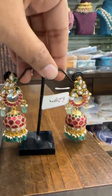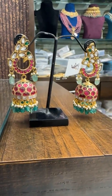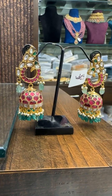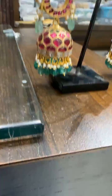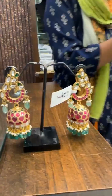Then we got this design — price is ₹4216. Beautiful piece. Mayura design. ₹4216 is the price.